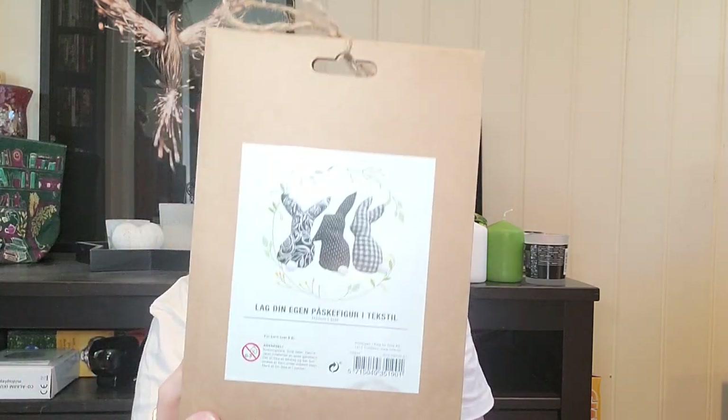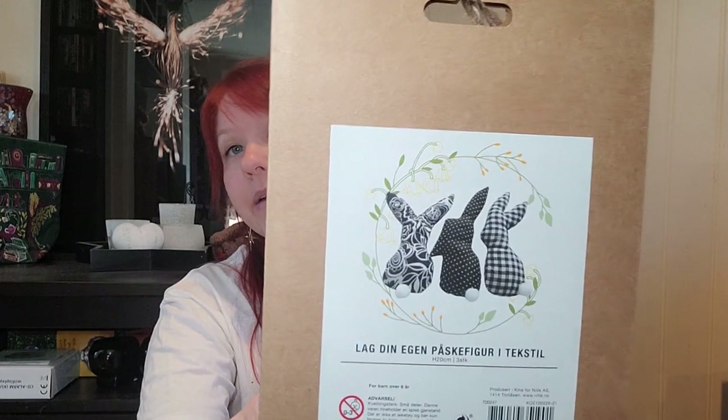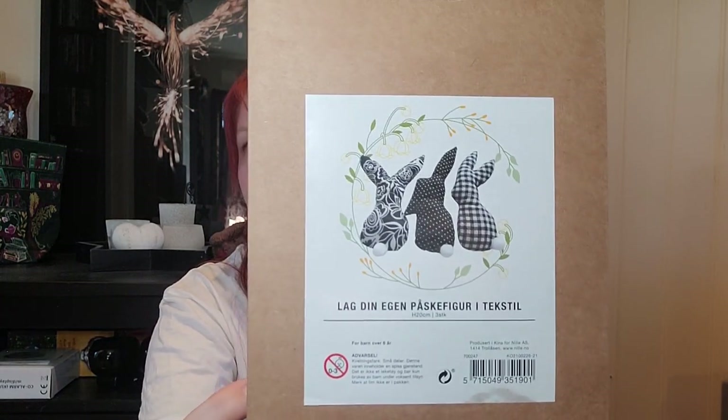Since we were already talking about symbols of witchcraft, I'm gonna show you my newest purchases of witchcraft symbols. Since we are nearing Ostara, I have bought a few things to put on my altar for that festival. I got this textile bunny DIY that I wanted to use for my Ostara celebration — I'm going to make these.